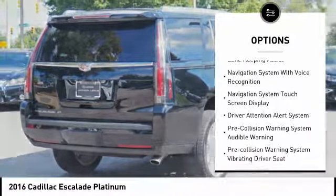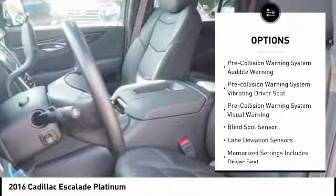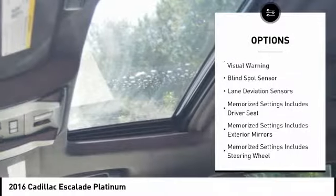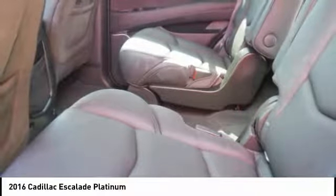Traction control, remote engine start, stability control, autonomous braking, power steering, voice-activated navigation system, driver attention alert system, universal garage door opener, suspension control magnetic, trip odometer.